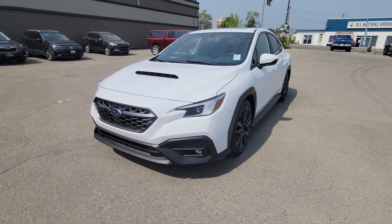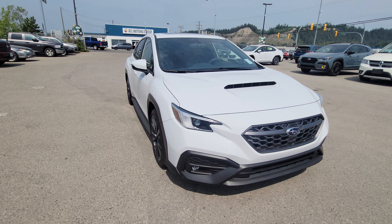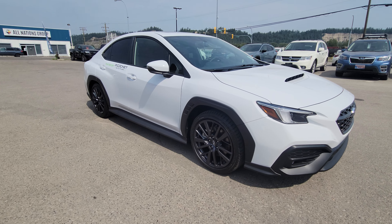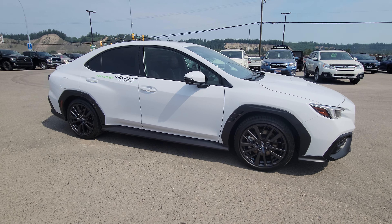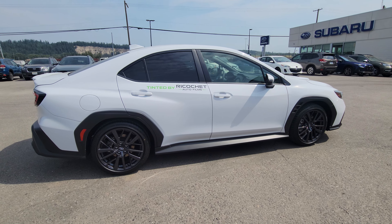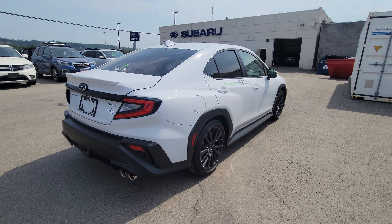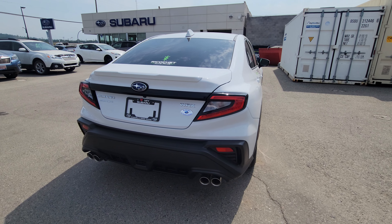Today we're taking a look at the 2023 Subaru WRX Sport Tech in the ceramic white — a fully loaded WRX in a bright white. It's powered by a 2.4-liter turbocharged boxer engine producing 271 horsepower. These cars are absolute rockets. You have Subaru's full-time symmetrical all-wheel drive and a six-speed manual transmission.